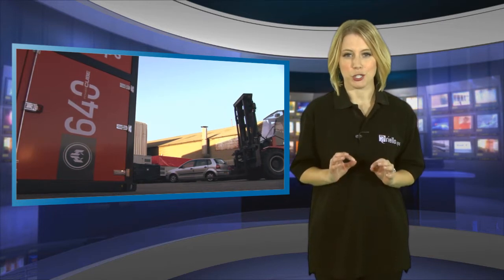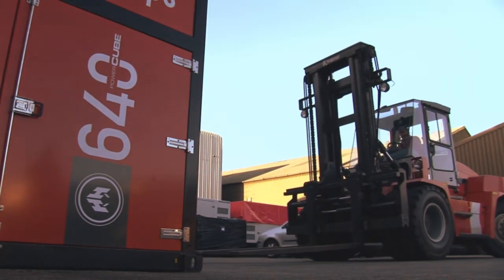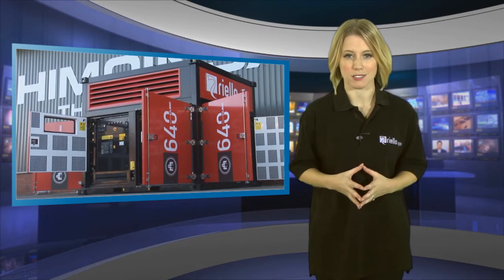This makes the Power Cube extremely compact and easier to transport. As a modular product, the generator can also be coupled to 32 generators, making a combined 16 megawatt power plant.